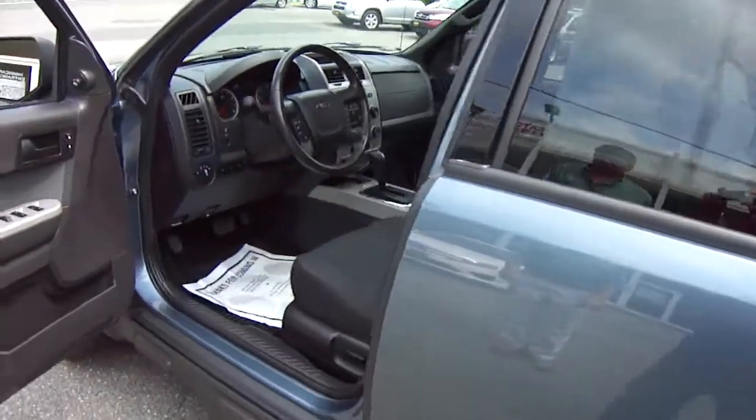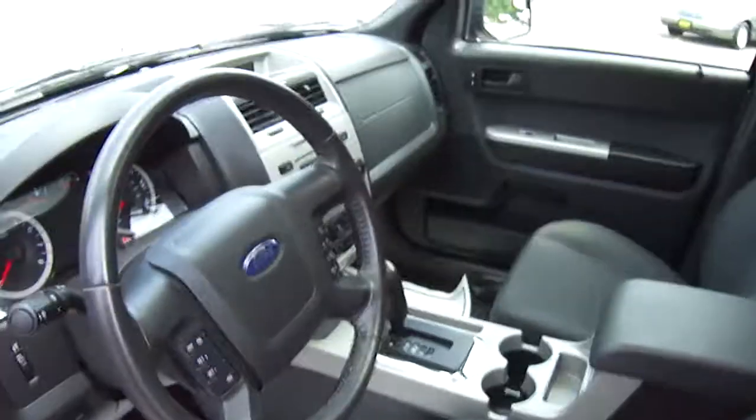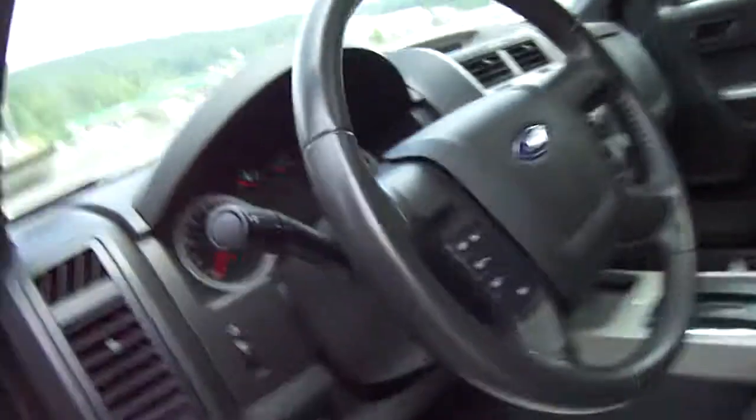This car has got 36,000 miles — it's a one-owner local car — equipped with power windows, power door locks, power seat, and a nice cloth interior.